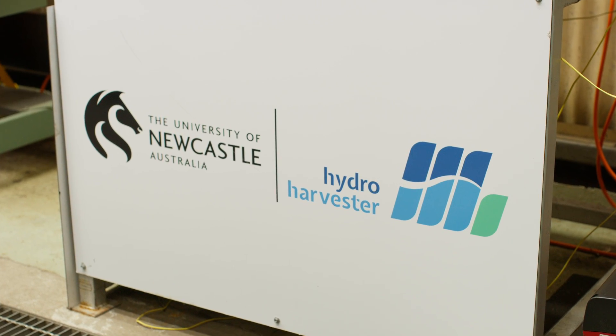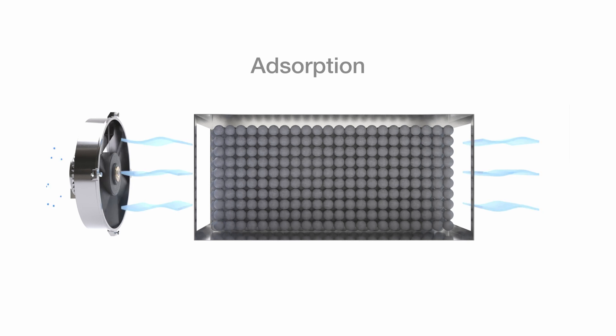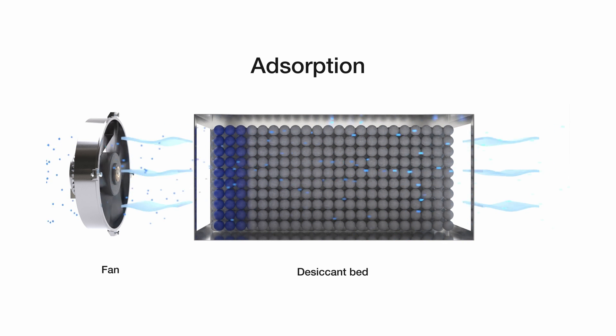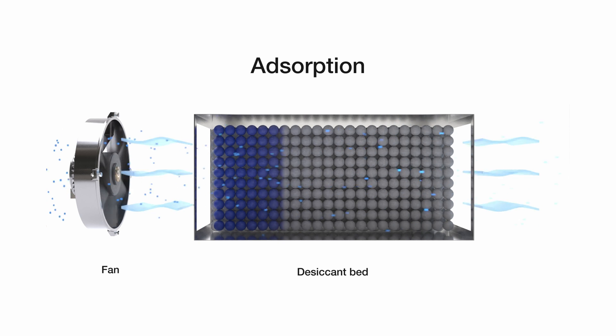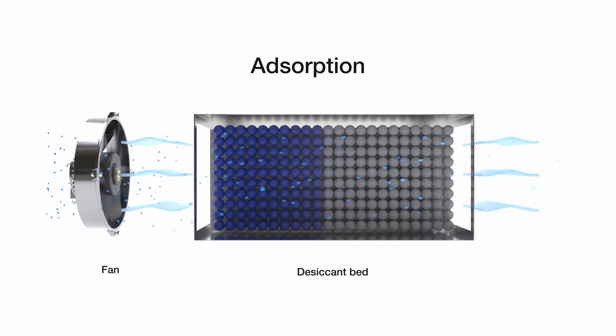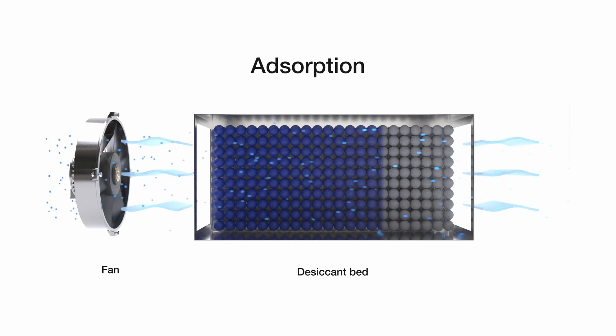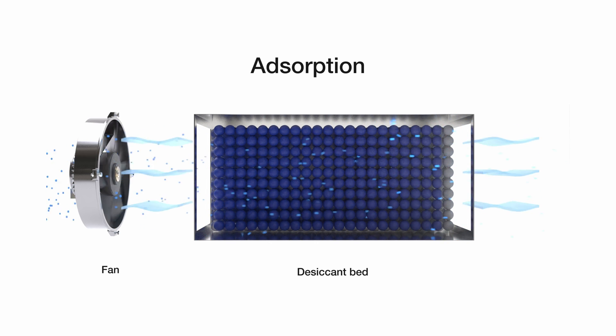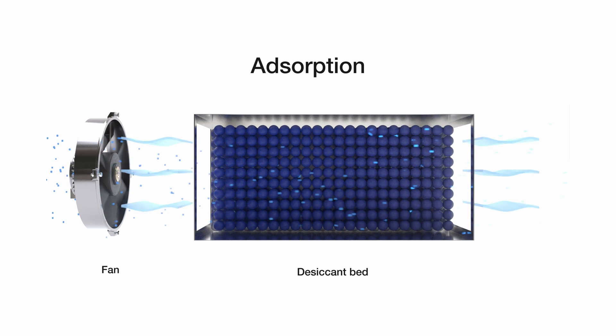The Hydro Harvester operates using a two-stage process. The first is an adsorption process, which involves the capture of water from the air into a desiccant — a solid material that can hold water. This is achieved by blowing air through a desiccant-filled bed, where the desiccant particles adsorb water vapour and gradually fill with water.